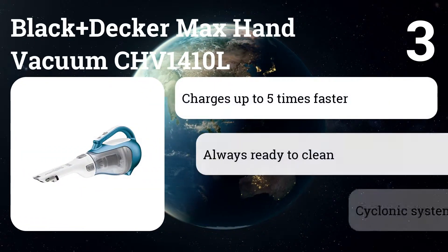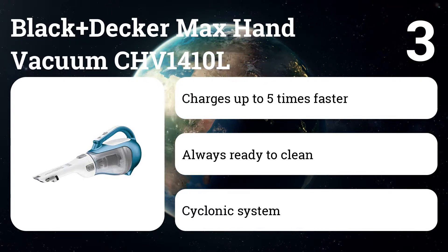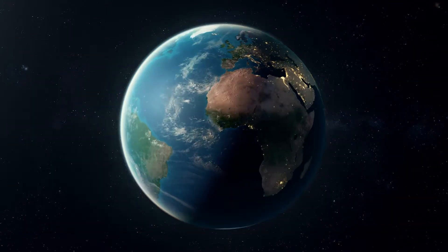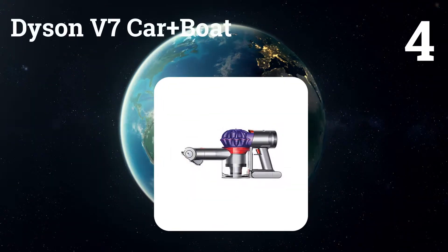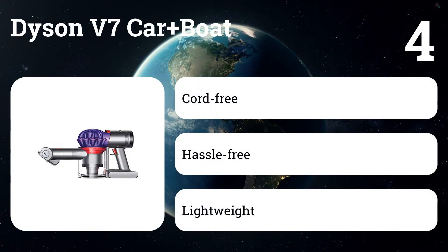Number three: the Black+Decker Max Hand Vacuum CHV1410L. If you need something simple for quick cleanups, this small, affordable handheld will get the job done.